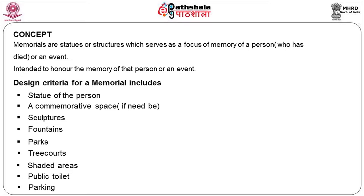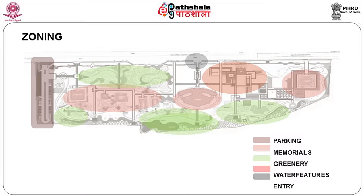Design criteria of a memorial includes a statue of the person and commemorative spaces where a lot of people will gather during death and birth anniversaries. You need sculptures, fountains, parks, tree courts, shaded areas, public toilets, and parking — all facilities needed to make this function as a park for the people. We have five zones: parking area, memorial area, greenery area, water feature, and entry and exit points.